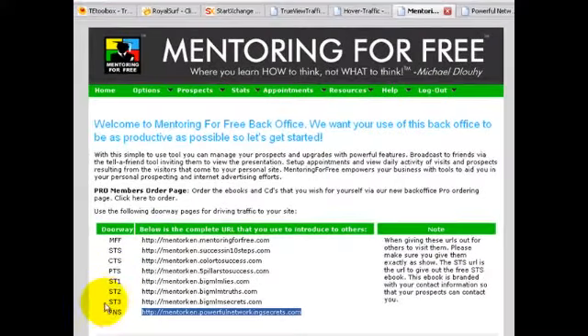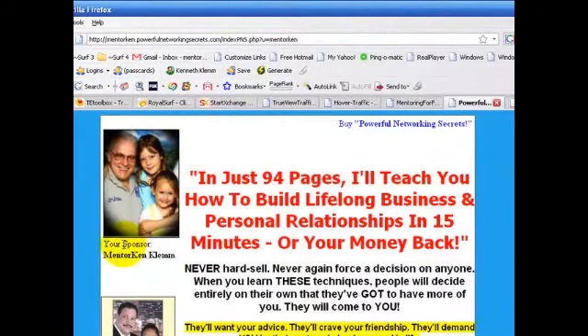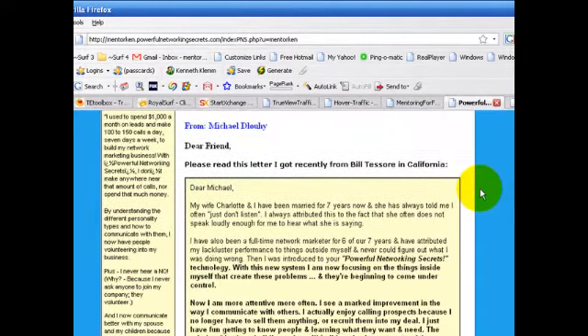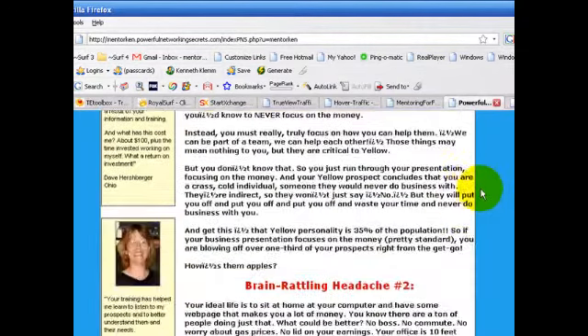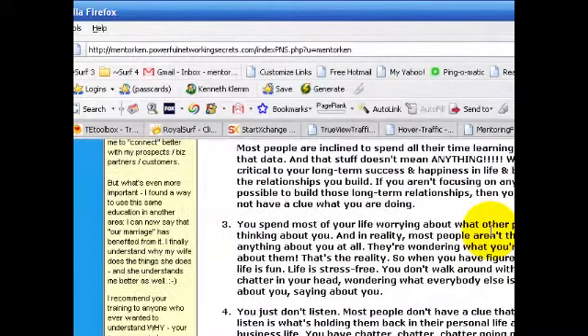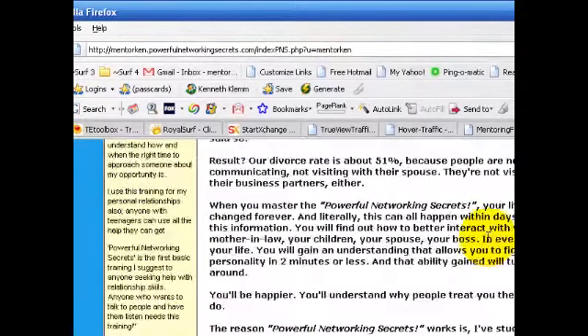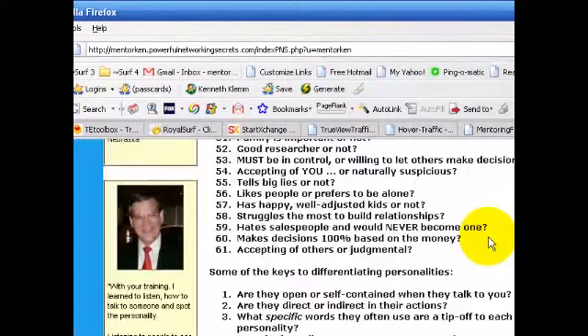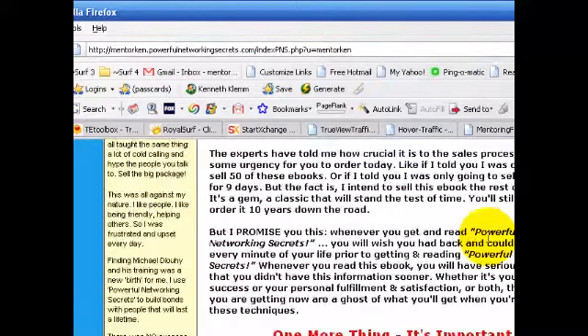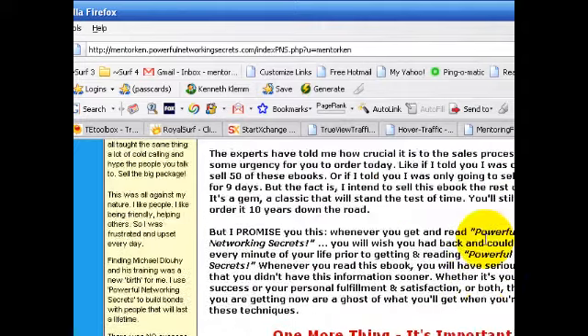The final, number seven doorway page or capture page is PNS, PowerfulNetworkingSecrets.com. Here's that page — again, branding with your name and your photo. This promotes the Powerful Networking Secrets eBook. It's a very long page with testimonials on the left side and gives you a lot of detail about what's in the book. It's an in-depth study of personality colors and types, with lots of information about how to identify and work with different personality types. It's valuable training — I highly recommend it, great book.